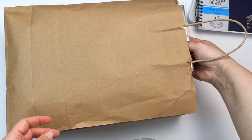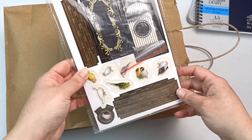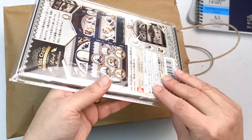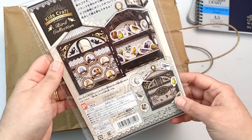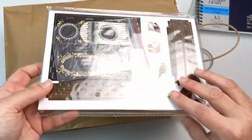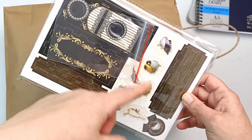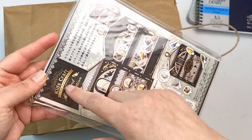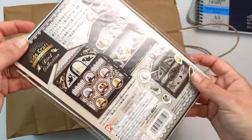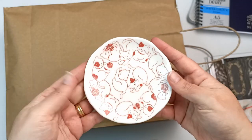We went to Daiso again and I found more things. This is supposed to be a do-it-yourself birdcage or something — I don't even know what it is, but it just looked really fun so I picked it up. It's got little paper birds; they're so cute. I think it's like an aviary and then you stick birds in. Then there's also a kitty cat plate from Daiso — I mean, how could I resist that?